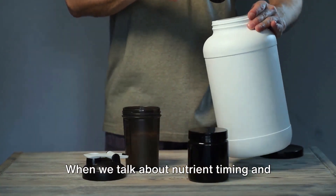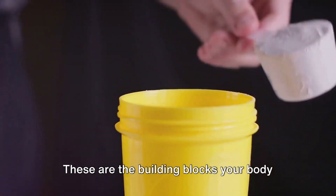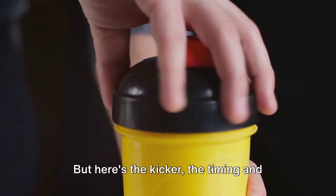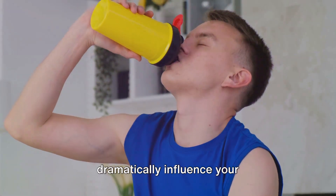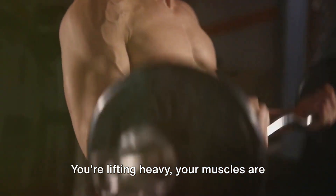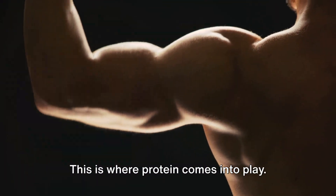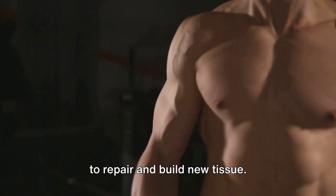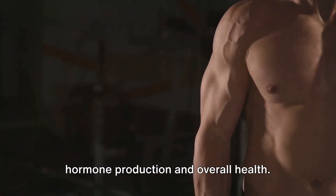When we talk about nutrient timing and macros, we're discussing the need to optimise your intake of protein, carbs, and fats. These are the building blocks your body uses to grow and repair muscle tissue, fuel workouts, and maintain general health. The timing and proportion of these nutrients can dramatically influence your muscle building or fat loss efforts. During a bulking phase, your body is in growth mode — you're lifting heavy, your muscles are under stress and crying out for nutrients to repair and grow. Protein is your muscle's best friend, helping to repair and build new tissue, while carbs provide the energy for your gruelling workouts and fats support hormone production and overall health.